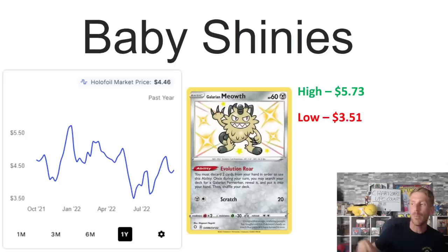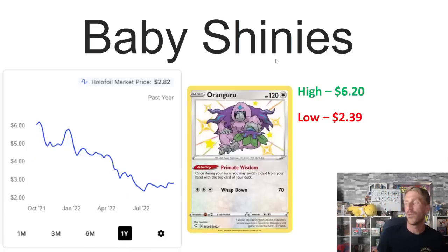Then we've got Galarian Meowth, which is a little more interesting. It hit its one-year high in January at $5.73, then went up and down. It survived the reprint a bit in April but kind of hit the wall in May and June, dropping all the way down to $3.51. It's recovered a little bit and is sitting right in between its one-year high and one-year low at $4.46.